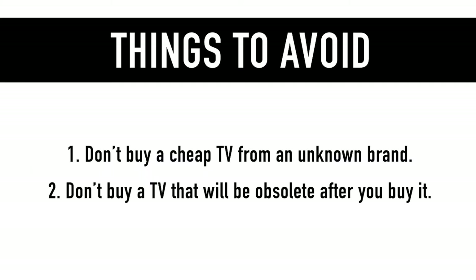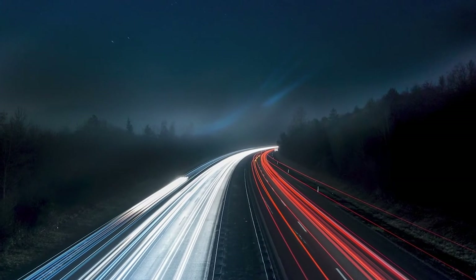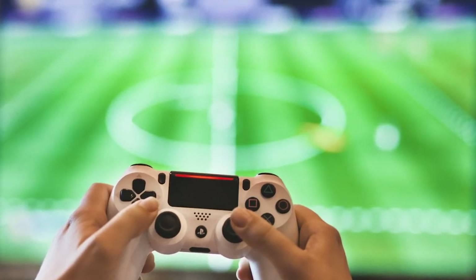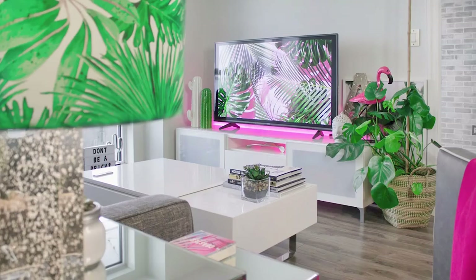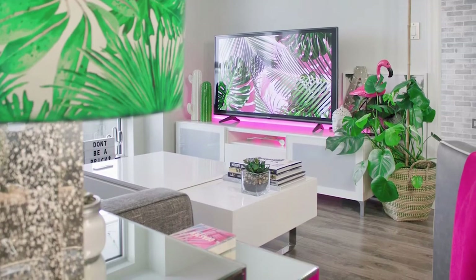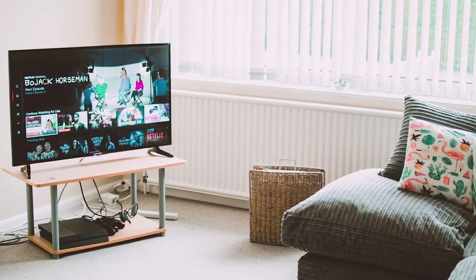Two, don't buy a TV that will be outdated or obsolete soon after you buy it. Technology changes fast, and innovations happen all the time. The television you buy today will eventually become outdated as newer models are released. That being said, purchasing a TV with the following list of features will help give your television greater longevity.